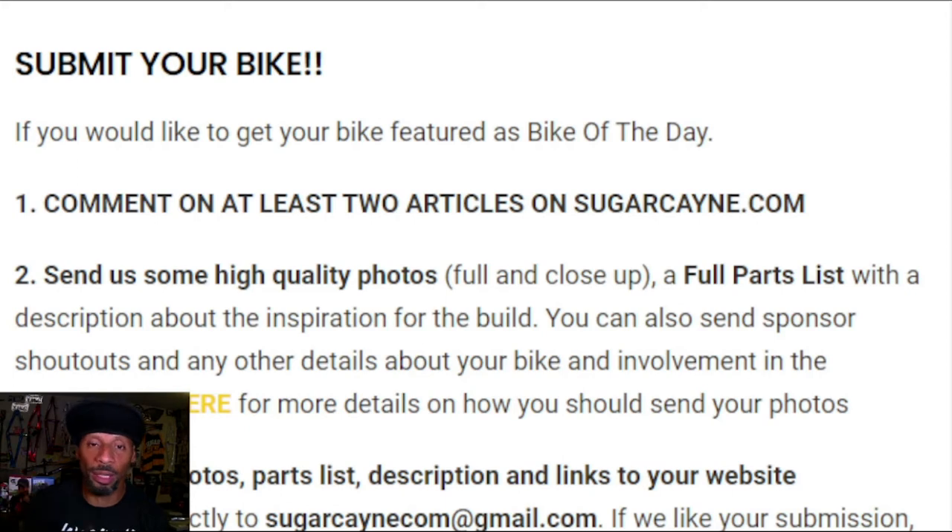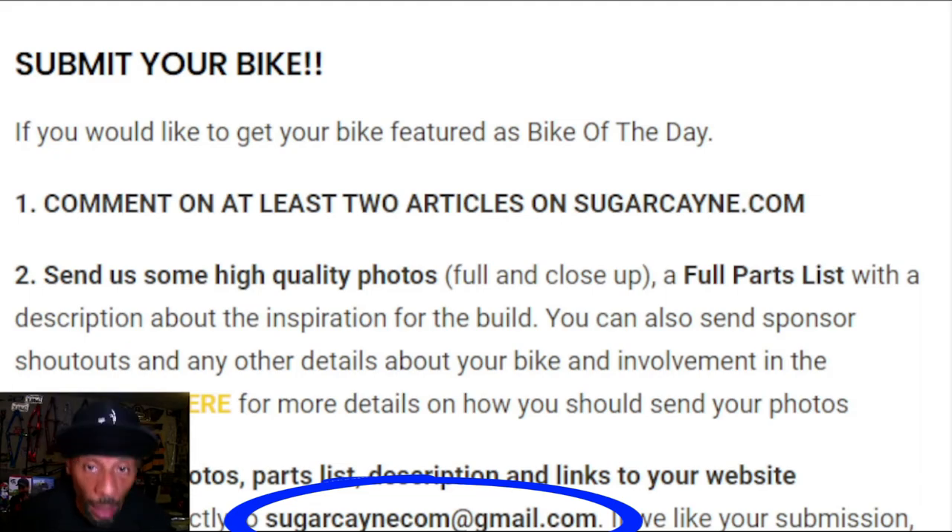I want the full list — bars, bar ends, chain ring, chain ring bolts, the chain — all of that stuff, because we are sharing ideas and information about the bikes that we build. People out there might be wanting to build a new bike or do something interesting, and they might find something you did that works for them. I also want you to send me the inspiration for your build because I love checking out the stories. Send all of that information and pictures to sugarcanecom at gmail.com.